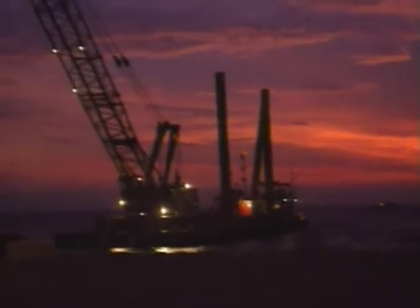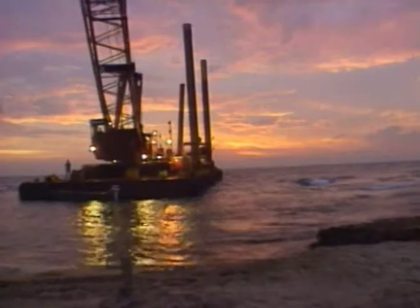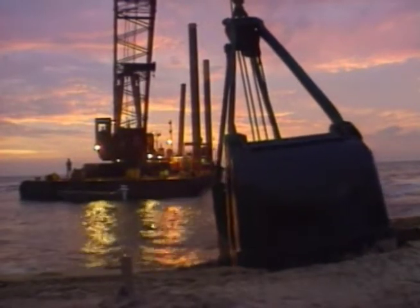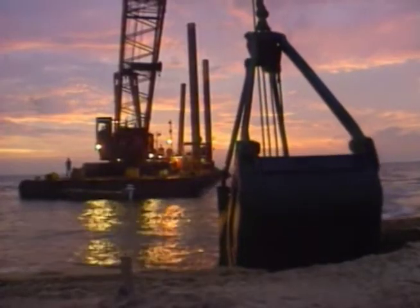On moving day, September 22, 1993, at 5:45 a.m., strong winds forced managers to put everyone on standby. Dredging continued as the early morning sun broke through the moving day clouds. The sun disappeared, but wind speed decreased, and the go-ahead was given.